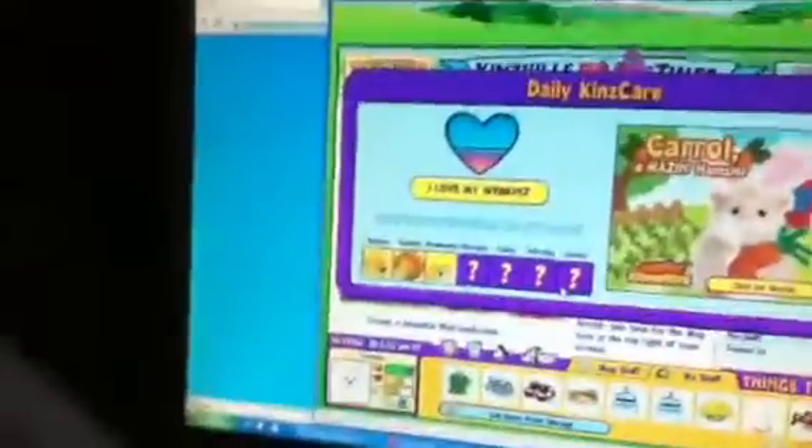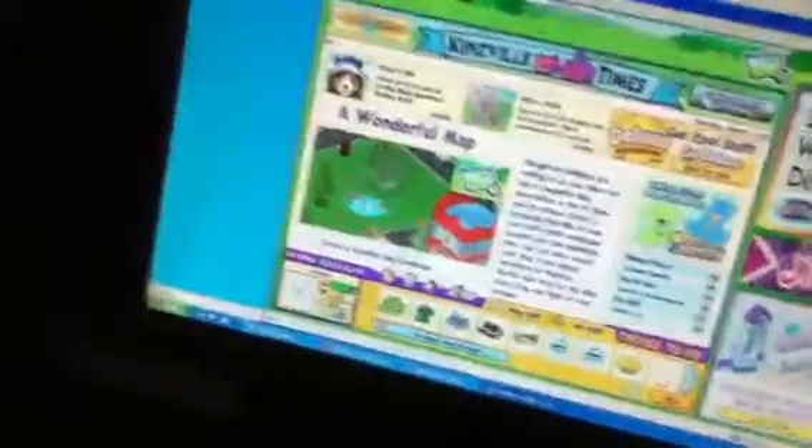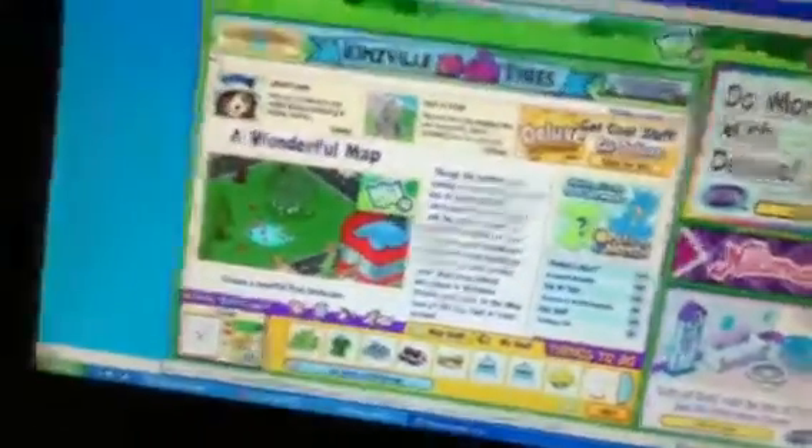Oh my gracious, Ava, come over here. It worked — I have a Webkinz! Go, Missy. Show what Webkinz that is. Show its name and how healthy it is, and how much stuff I have.